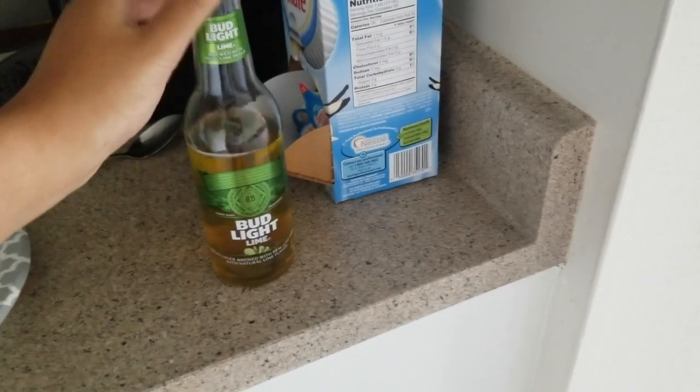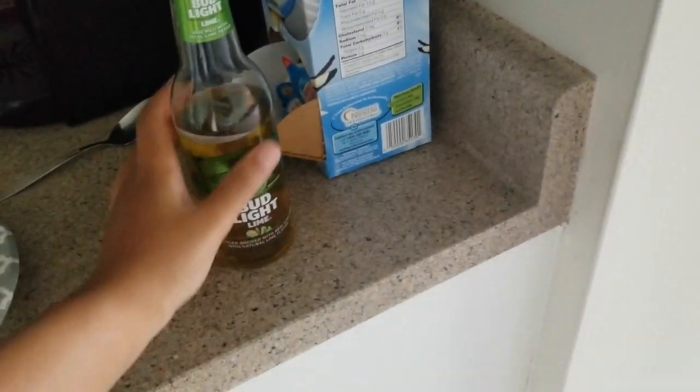Bud Light! I love Bud Light, it's so good. Bottoms up!